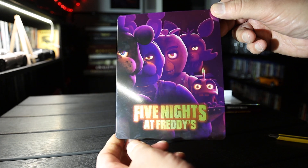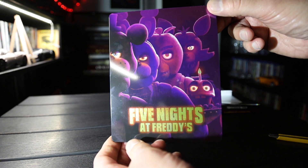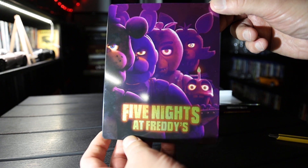If you're into collecting Steelbooks, 4K Blu-rays, please subscribe. And see you in the next one. Bye-bye.